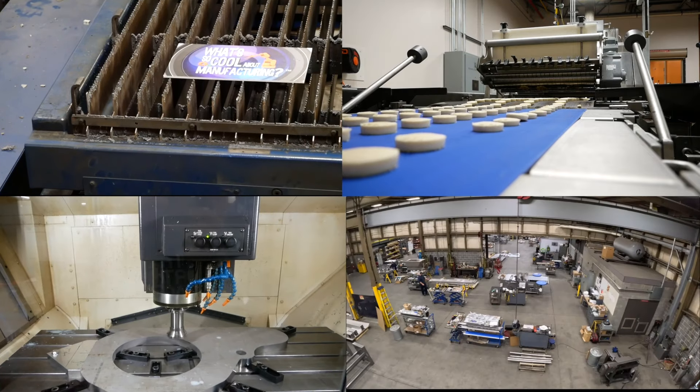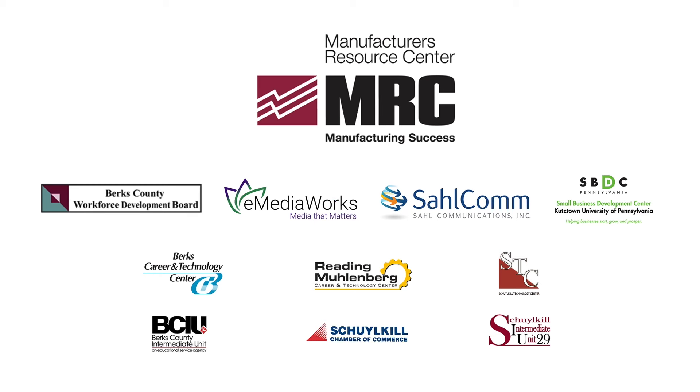Now that we know exactly what Reading Bakery Systems does, what makes their relationship with Conrad Weiser so unique? Well Lila, there are many Conrad Weiser graduates that work at RBS. I remember sitting across the street at Conrad Weiser High School looking over at this brown building wondering what they actually do.